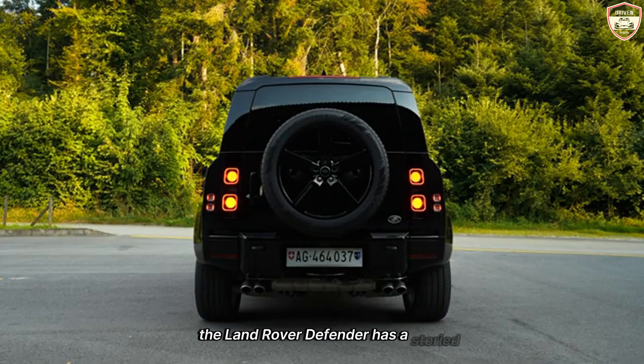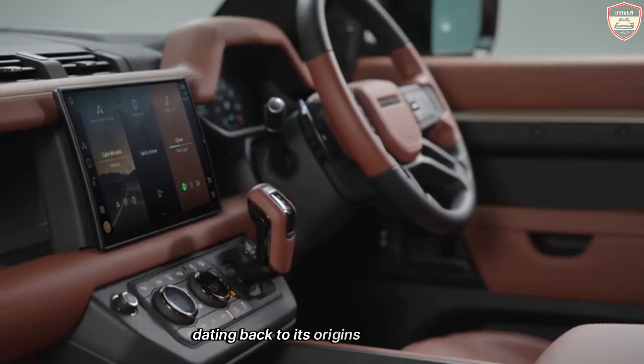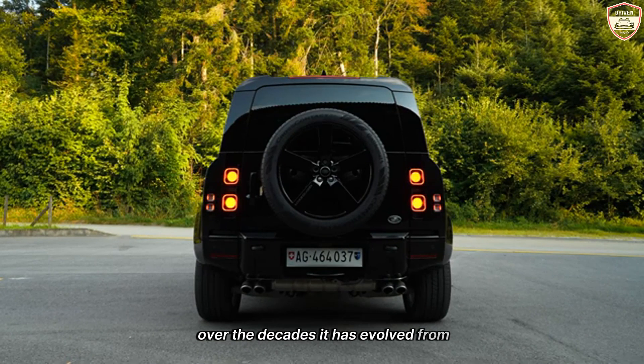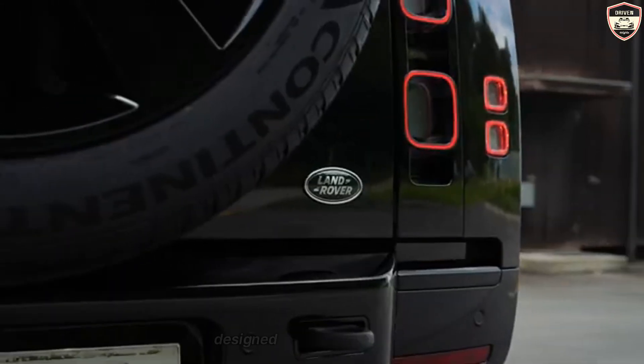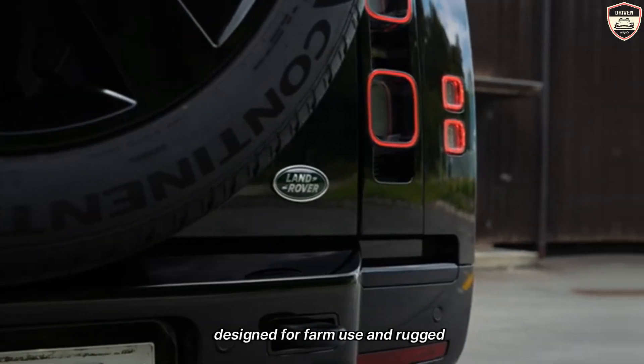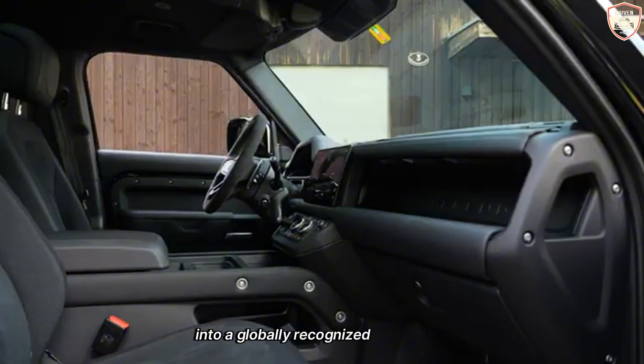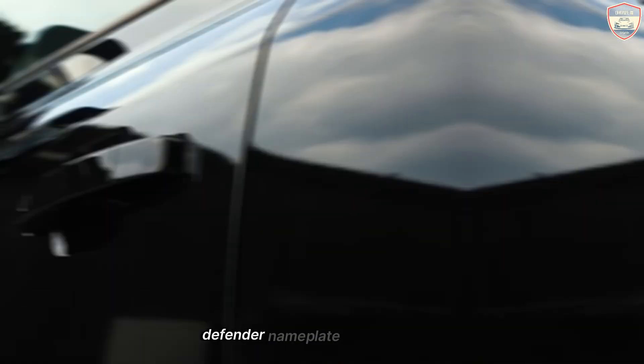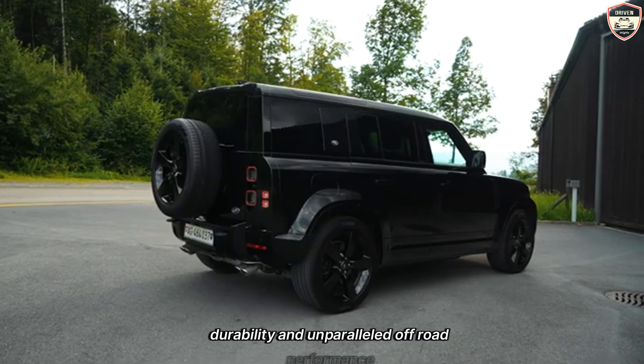The Land Rover Defender has a storied history dating back to its origins in the early 1940s. Over the decades, it has evolved from a simple utilitarian vehicle designed for farm use and rugged terrain into a globally recognized symbol of off-road adventure and capability. The Defender nameplate has always been synonymous with ruggedness, durability, and unparalleled off-road performance.